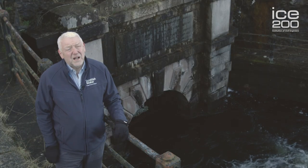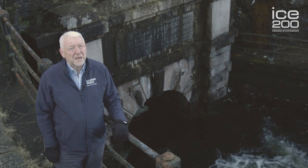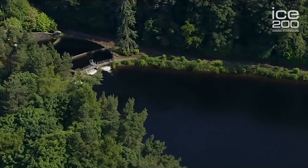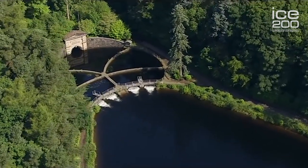Today we're at Loch Katrine. This is the start of Glasgow's water supply. In the early 1800s, water in Glasgow was supplied either by public wells or by enterprising businessmen. Disease was rife in Glasgow and following the outbreak of cholera in 1848, the city fathers decided they wanted to improve the water supply and bring a clean, fresh supply to the city to improve the general health of its citizens.